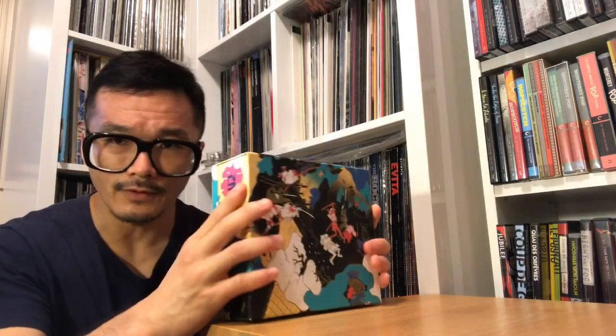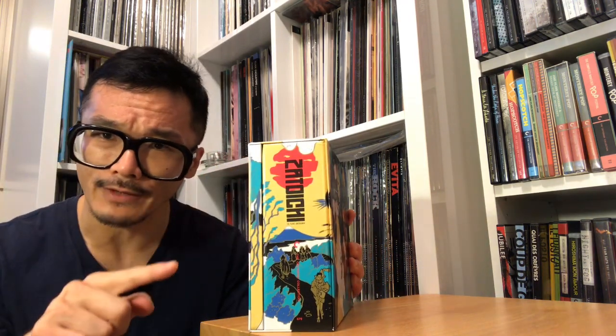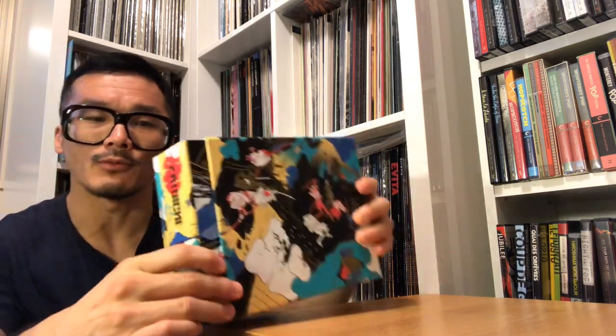The first set is the Zatoichi — the Blind Swordsman. This whole set is spine number 679, but the films themselves are not individually spine-numbered.